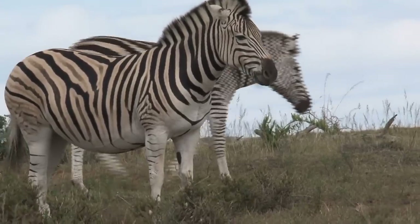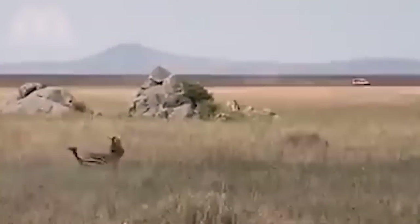Furthermore, zebras are animals with lateral eyes, which means they have a range of vision of more than 350 degrees, and can therefore see a lion attack coming almost every single time.